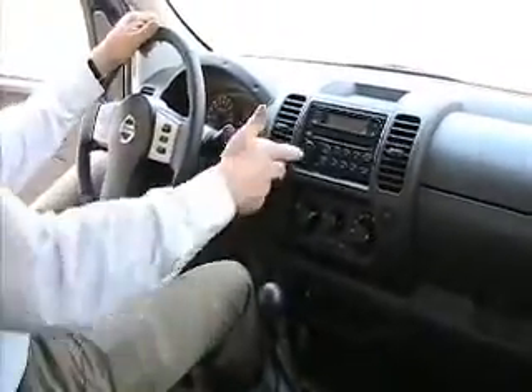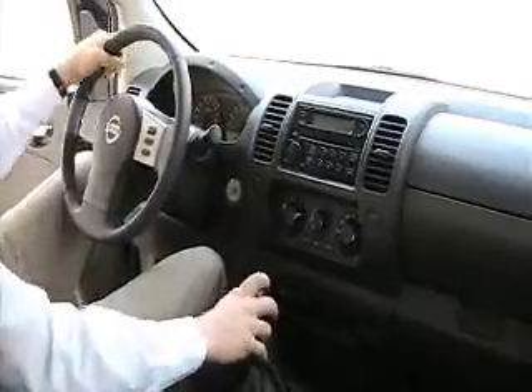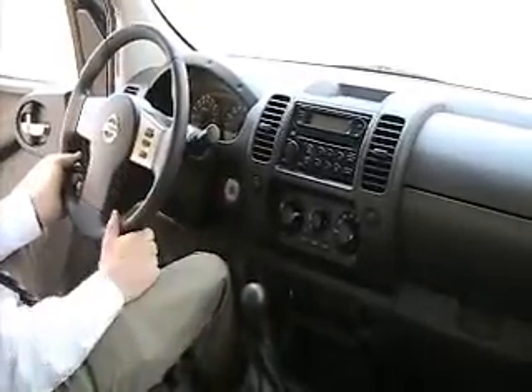As we come up to the front here we got a CD player, 4x4 on the fly, 6 speed manual transmission, and cruise control.